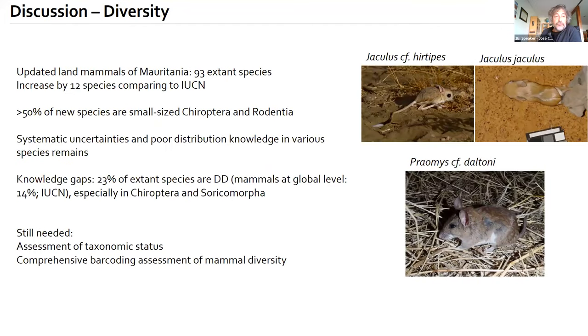Our work updated the list of land mammals of Mauritania to 93 extant species, an increase of 12 species compared to the IUCN Red List. More than 50% of these new species are small-sized Chiroptera and Rodentia, suggesting further species may be detected in the future. Systematic uncertainties and poor distribution knowledge are reflected in 23% of species classified as data deficient — nearly double the global mammal rate of 14%. We therefore need a comprehensive barcoding assessment of mammal diversity in the country.